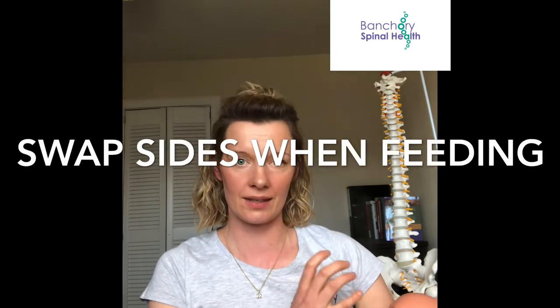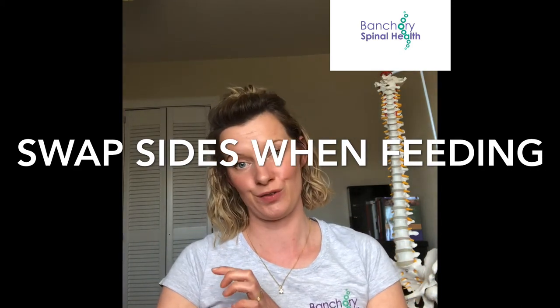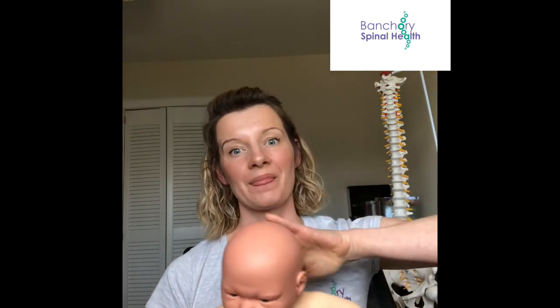If you are bottle feeding your baby, make sure you are not always feeding on the same side. This is very common because most of us are right-handed. Bottle-fed babies in my experience are more likely to be held consistently on one side and end up with a head pattern on that side. Do alternate every time you feed. Obviously if you're breastfeeding, that happens naturally.